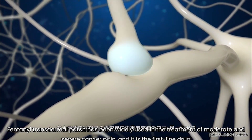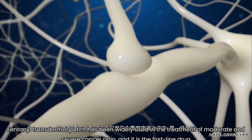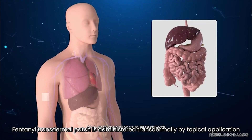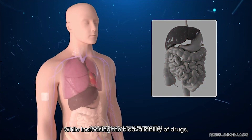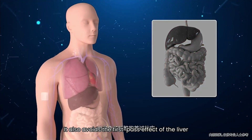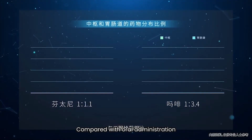Fentanyl transdermal patch has been widely used in the treatment of moderate and severe cancer pain, and it is a first-line drug. Fentanyl transdermal patch is administered transdermally by topical application. While increasing the bioavailability of drugs, it also avoids the first-pass effect of the liver.